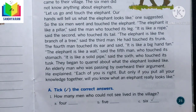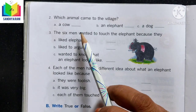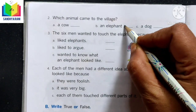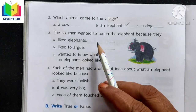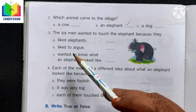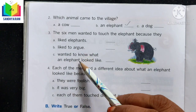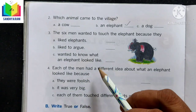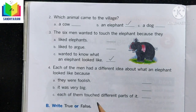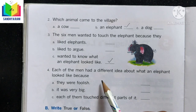Question 2: Which animal came to the village? The options are cow, elephant, or dog. Of course it was an elephant, so let us tick option B. Question 3: The six men wanted to touch the elephant because they wanted to know what an elephant looks like. So option C is correct.